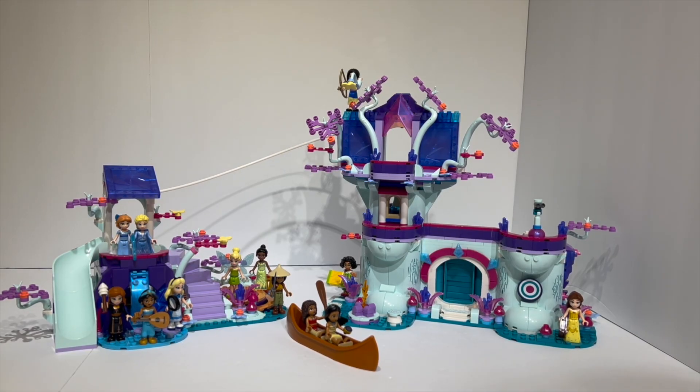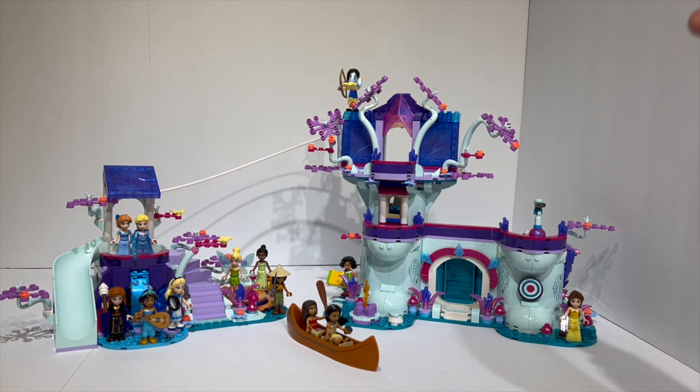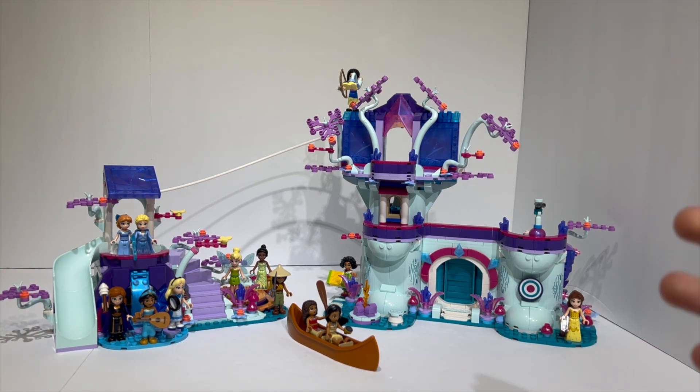This is the Enchanted Treehouse, set number 43215. It comes with a whopping 13 mini dolls, 1,016 pieces, retails for $160 US dollars, 170 euros, and 150 British pounds, making it not really the best value in terms of price per part. But that's a bit of an outdated metric because obviously there are a lot of large pieces included and you get all the figures. I have to get the elephant out of the room and say that yeah, it's not worth it — it's really not worth the value. It's a great set, but just not worth the price. This really feels like a pretty egregiously overpriced set that will probably sell fairly well because it has so many different characters.